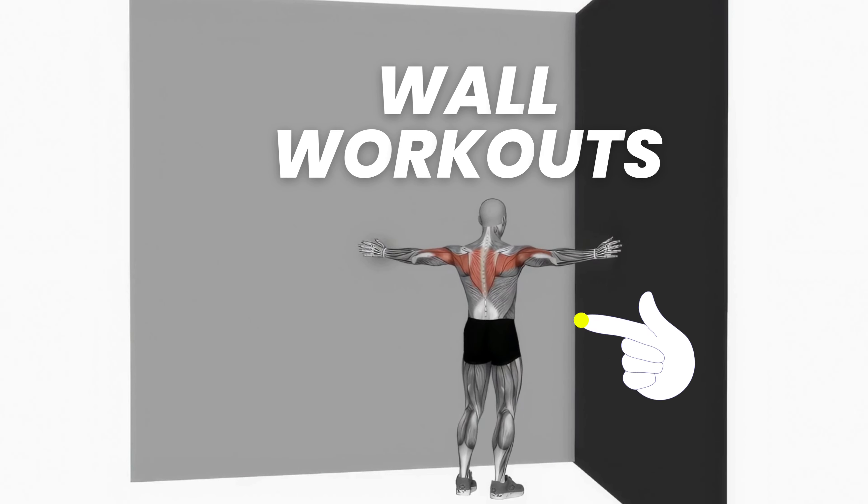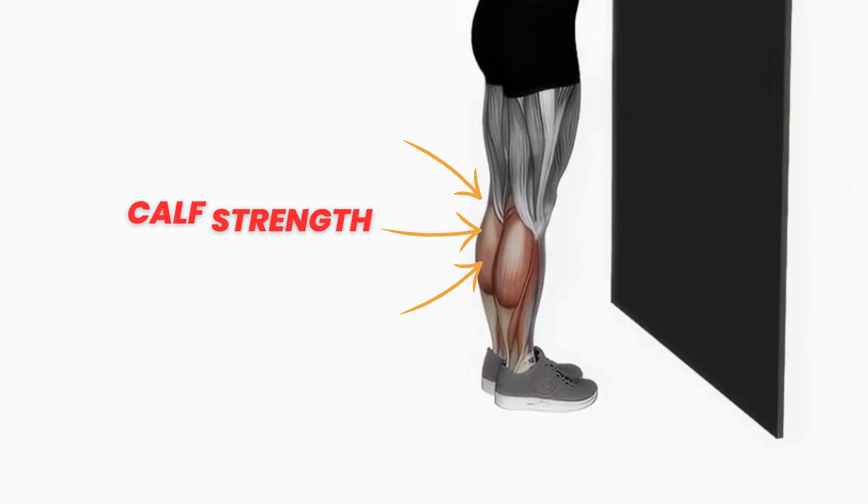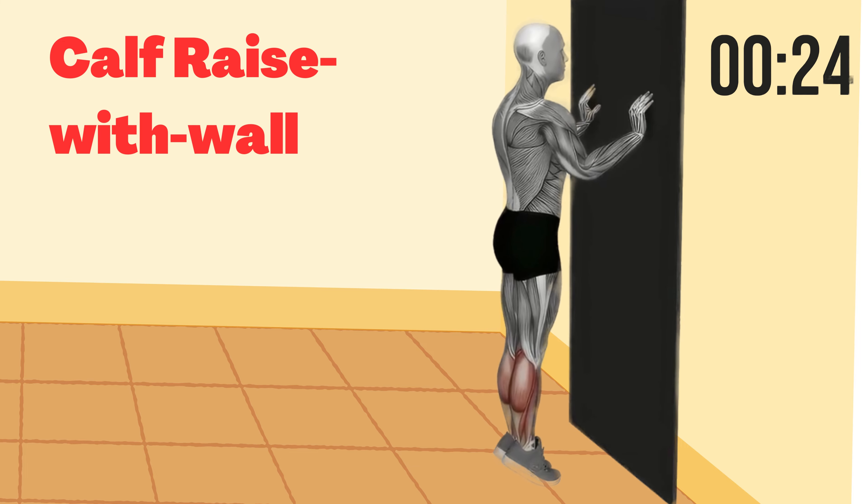Not too long ago, I had weak calf muscles and my leg strength was far from where I wanted it to be. Then I stumbled upon these wall workouts. What happened next was amazing. I'll share my transformation in a bit, but first, let's get started with the workouts.